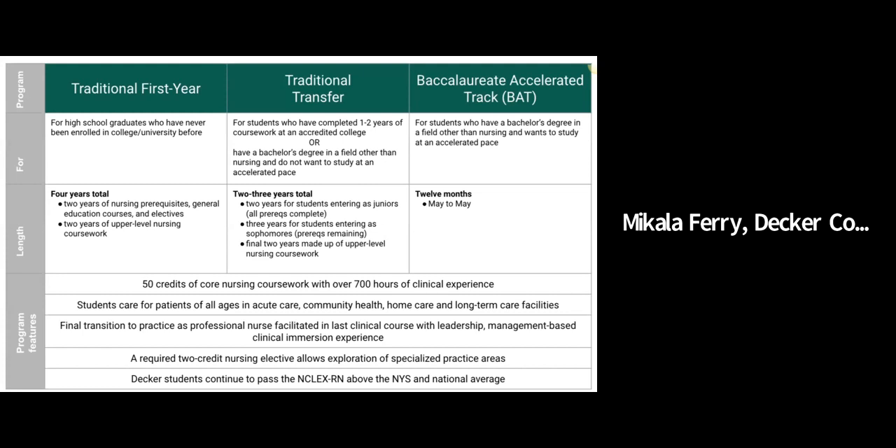Students in both of our programs continue to pass the NCLEX-RN above the New York State and national average. Our latest 2020 NCLEX pass rate is right around 92 percent, with students scoring equally as well in the baccalaureate accelerated track program as they do in the traditional program.